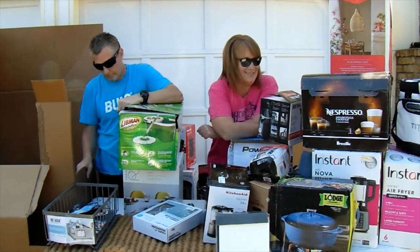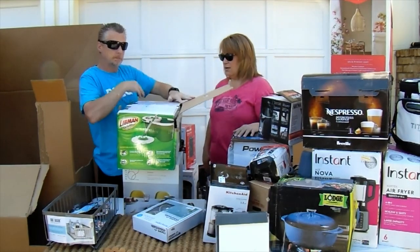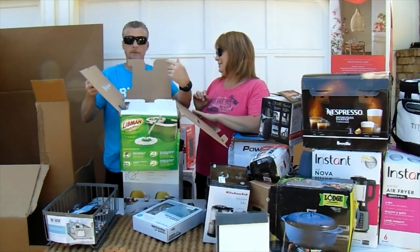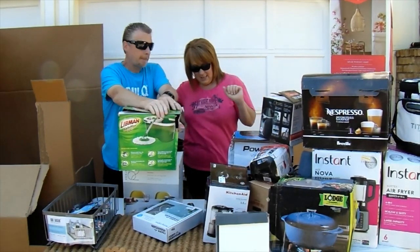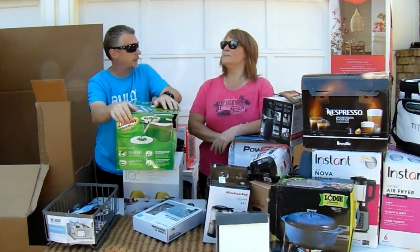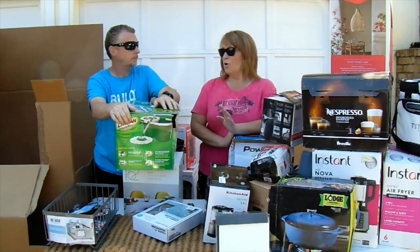Other than the missing patio sets, we did get another new espresso machine, Lodge cast iron pieces that are brand new, a brand-new spin mop, and a couple of air purifiers. There's still some good stuff in this palette. Out of the four palettes today, this is probably my least favorite, but we still came out okay. Palette number one was amazing — if you haven't watched that video, go back and watch it.